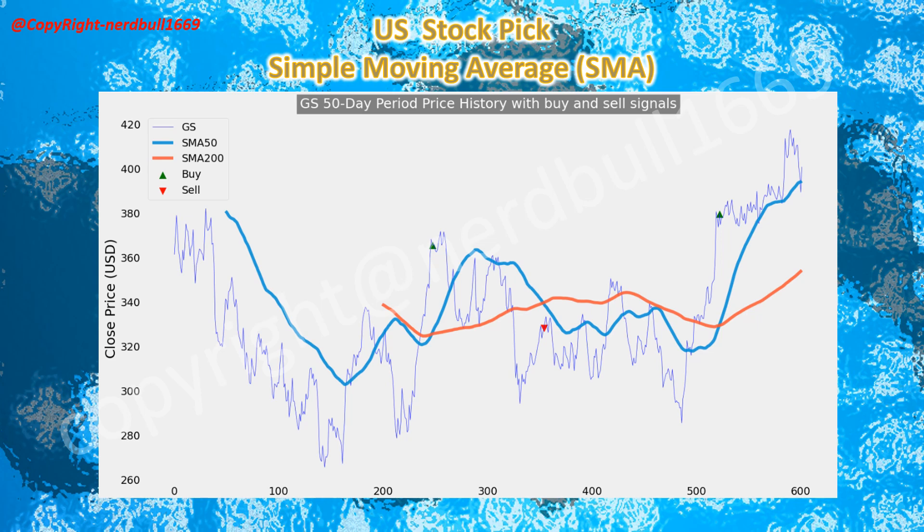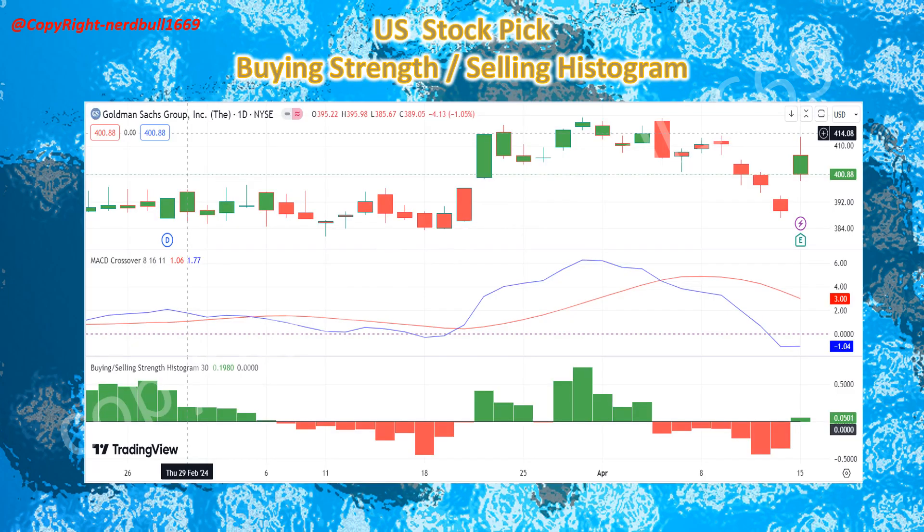Now we come to the technical analysis using the Simple Moving Average. Goldman Sachs has come back from below the 50MA period after posting a 28% profit on investment banking strength. We are seeing Goldman Sachs buying strength coming back. We will need to monitor as the MACD is currently still on the downside for the MACD signal, but I believe the MACD should be trending upside to give more confidence on the upward strength.